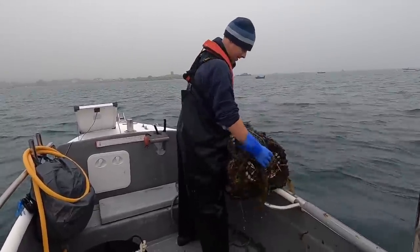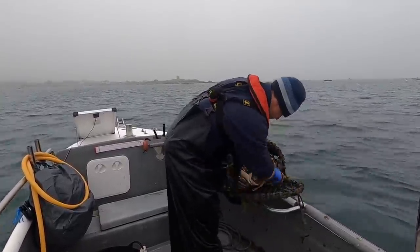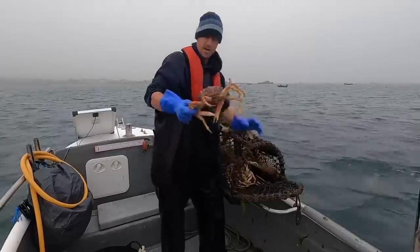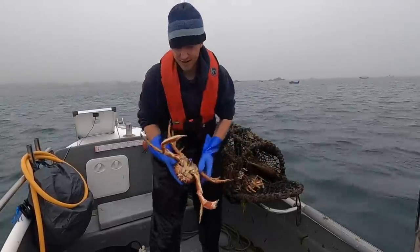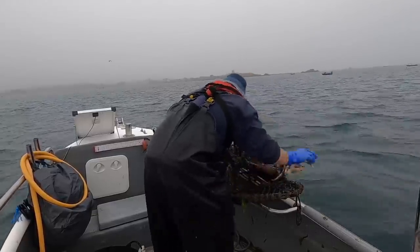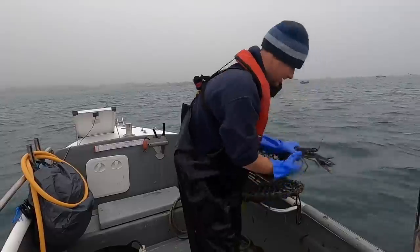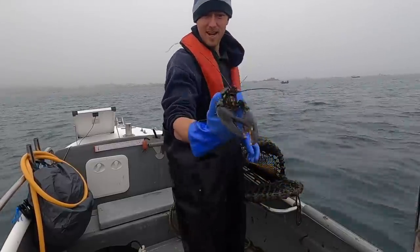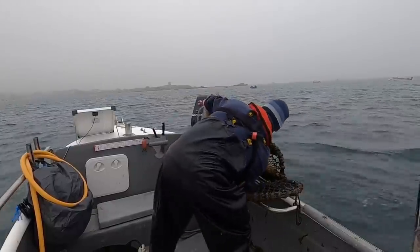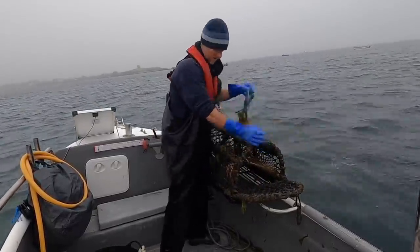Nice spider crab! Loads of spider crabs — and there's a little lobster in there as well. Hold on to that for now. Nearly got his claw stuck. It's a little lobster, definitely not a keeper. One more crab — all right, get this one baited up and on to the next one.